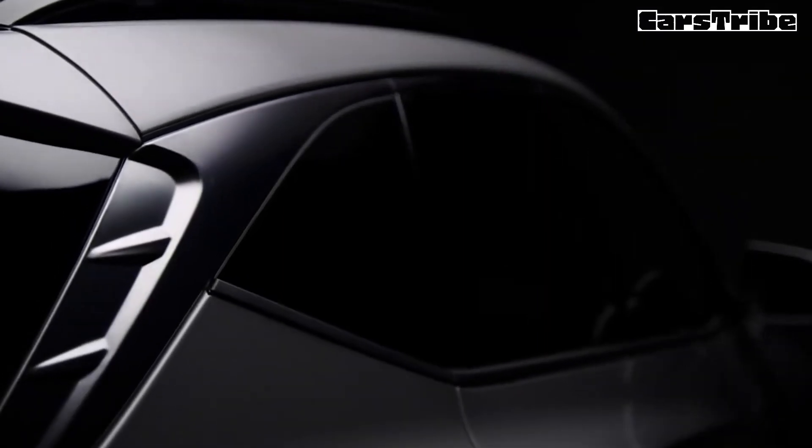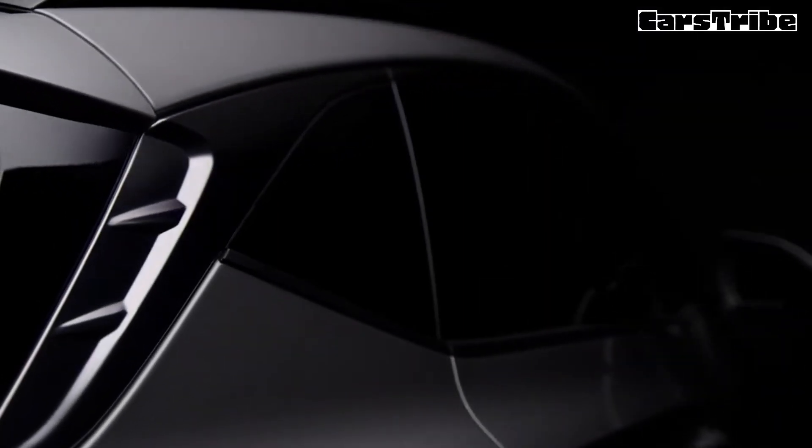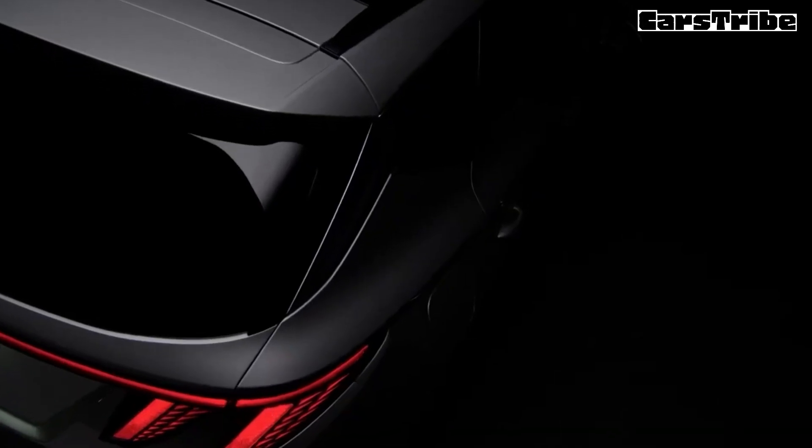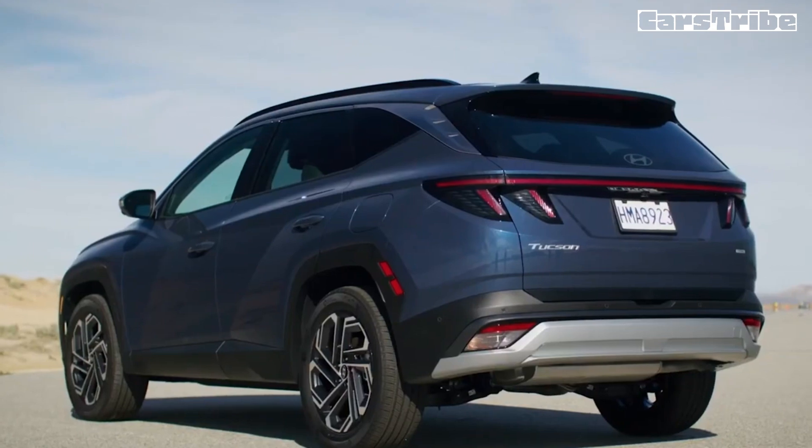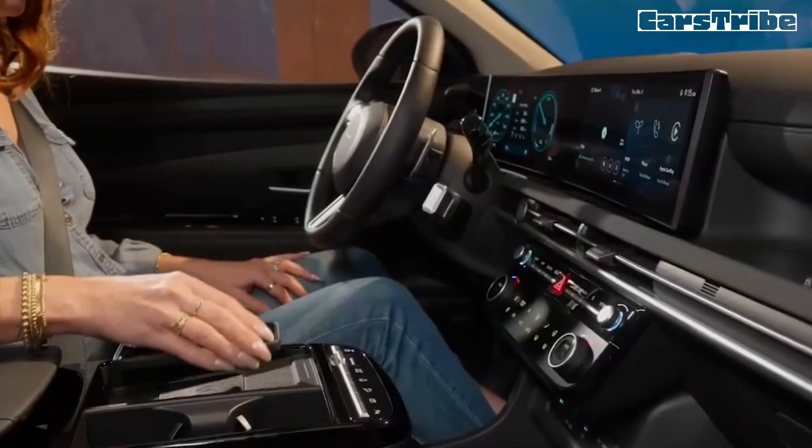Not only is the 2025 Hyundai Tucson a chic-looking choice among compact SUVs, it's also a practical one, with a more spacious cabin and cargo area than many rivals. A 187-horsepower four-cylinder engine and front-wheel drive are standard, and all-wheel drive is optional. Acceleration is leisurely, but the Tucson delivers a comfortable ride.